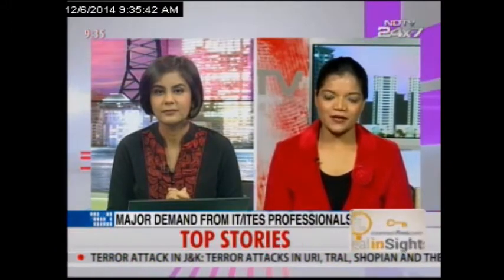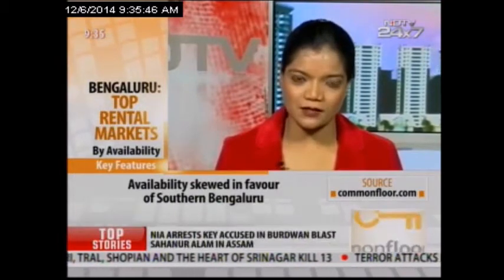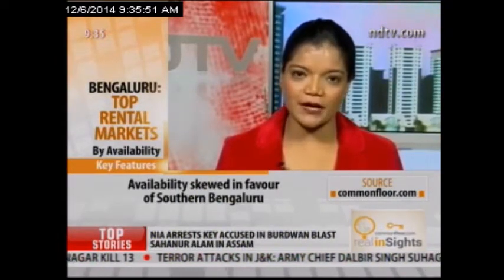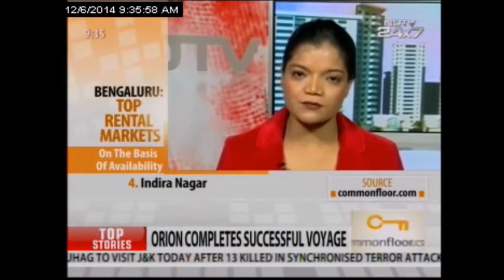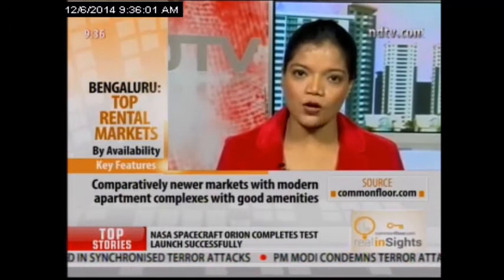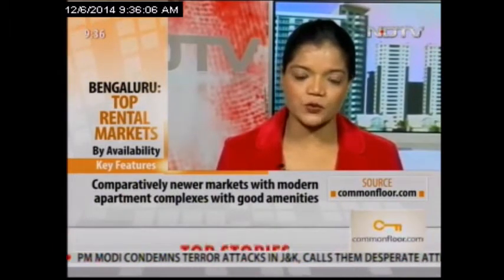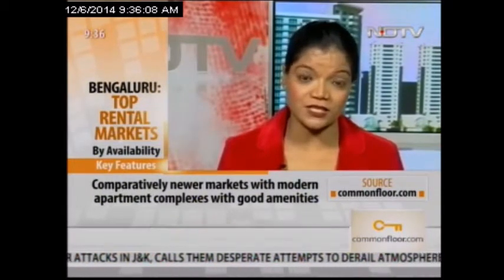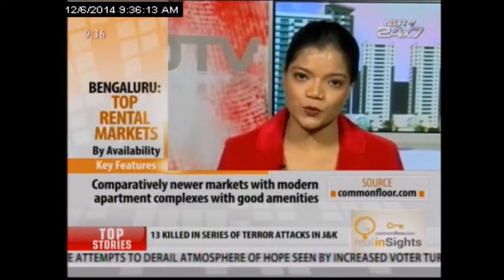When it comes to availability, the micro markets are — half of them are skewed towards the southern part of the city and the other half in the eastern part of the city. Micro markets such as JP Nagar, Koramangala, HSR Layout, and Indiranagar are really topping the charts in terms of availability and demand. All these micro markets are well-laid, with great social and physical infrastructure and good connectivity, and all of them have very good retail destinations within them.